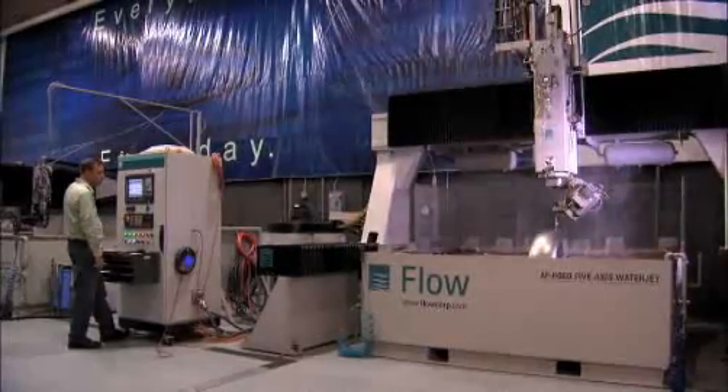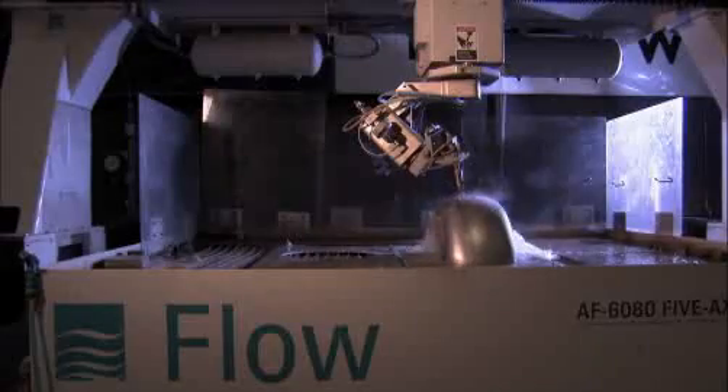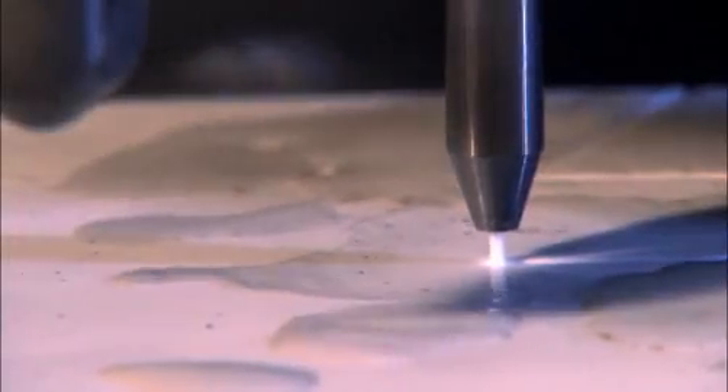Forget about bubble baths and designer bottled water. This is the Seattle Research Lab of Flow International, the world's leader in ultra-high pressure, or UHP, water jet cutting.